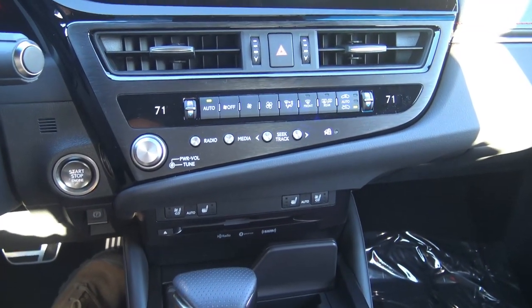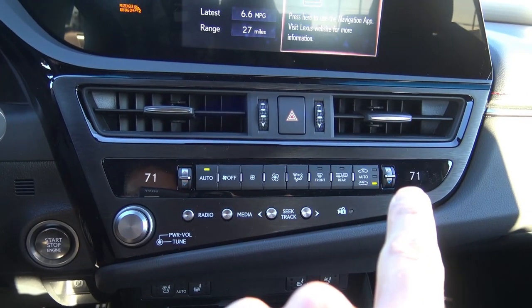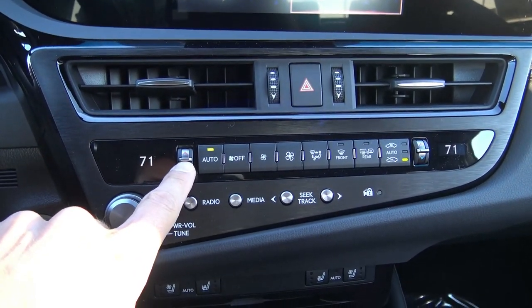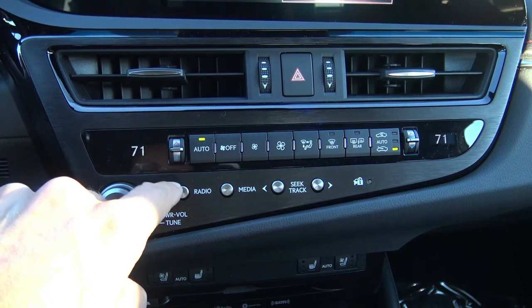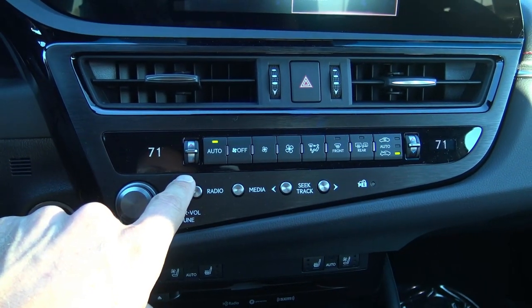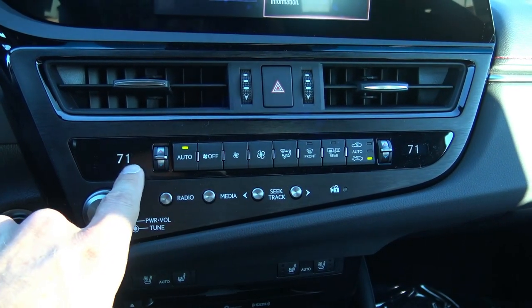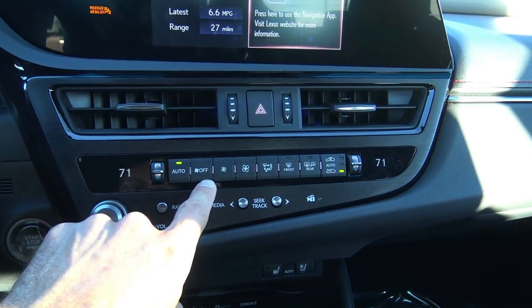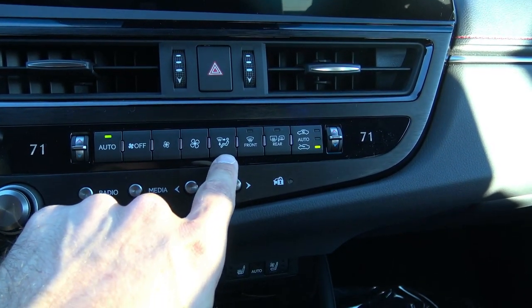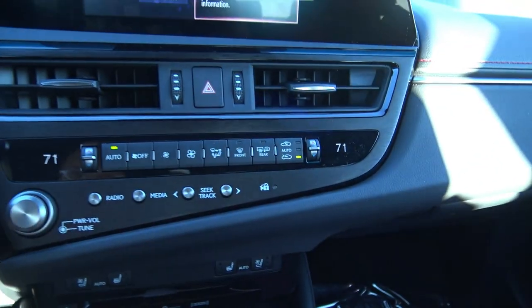Let's take a look at the climate control. On the far left and far right of this bank of buttons it says 71 — that's the temperature the cabin is set to right now. There's a little toggle I can push up to make it warmer or down to make it cooler. Where it says auto — if this is lit up, it automatically maintains the cabin at that temperature. Then: system off, adjust fan speed manually, adjust fan direction, front and rear defrost, and recirculate. Super nice.